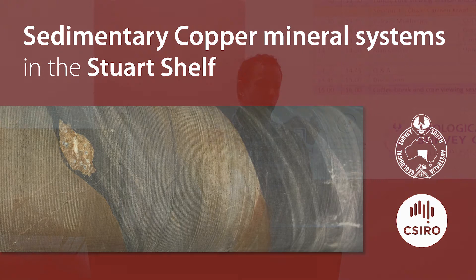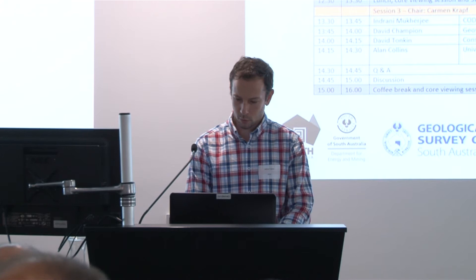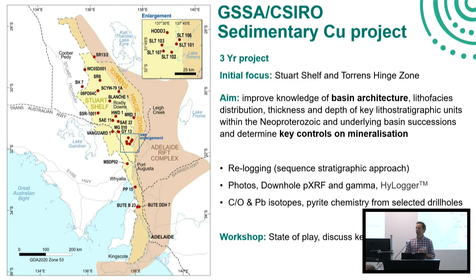I'm Adrian Fabris from the Geological Survey, acting program coordinator for the Mineral Systems and Commodity and Resource Assessment and Advice teams. I'd like to second Carmen's comments welcoming everyone here. It's fantastic to have so much interest in this topic and so many people registered to attend, both here and online. We asked ourselves why is everyone here and why does this workshop happen? About four or five years ago we could see some building interest in sediment-hosted copper in South Australia, and we were thinking about what kind of project we could put together to really help the exploration community.